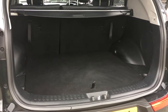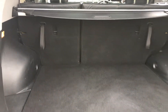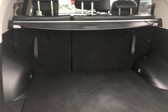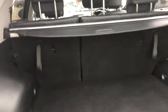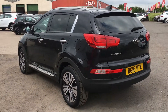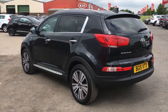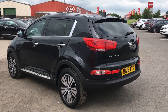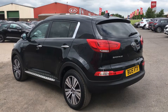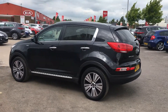The boot space in the Sportage is massive, and the seats are also 60-40 split, so if you need that extra room they'll fold down flat as well. Another added extra on this Sportage KX3 is the Kia side steps. This is the Kia Sportage KX3 — please book a test drive now to avoid disappointment.